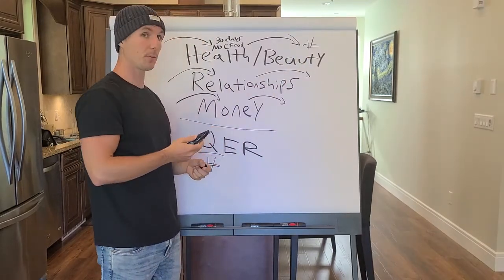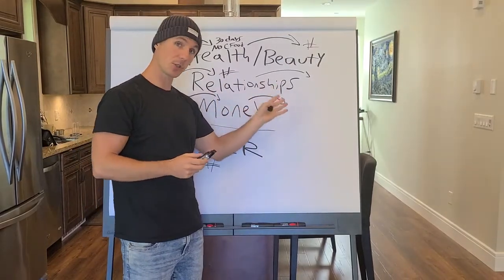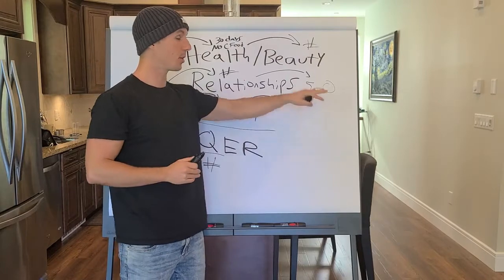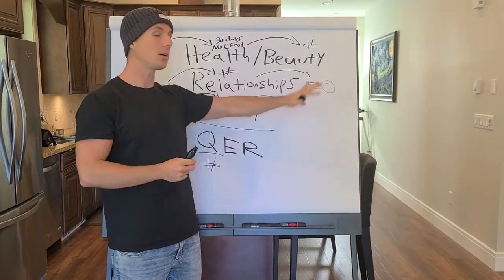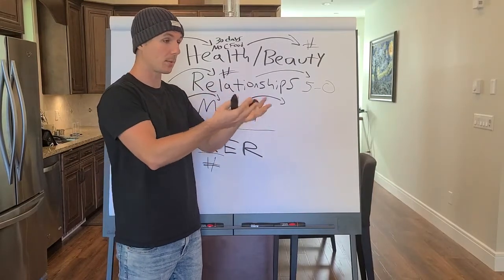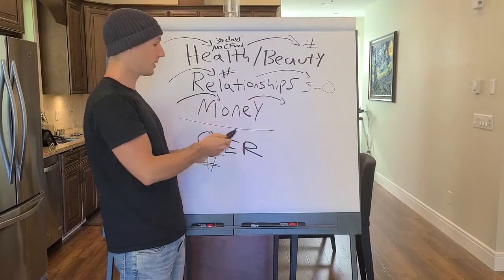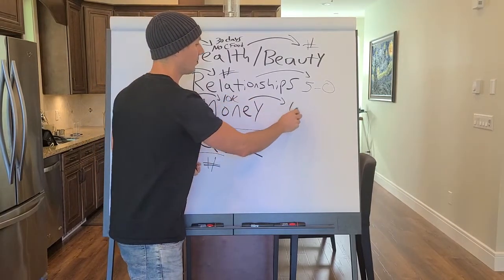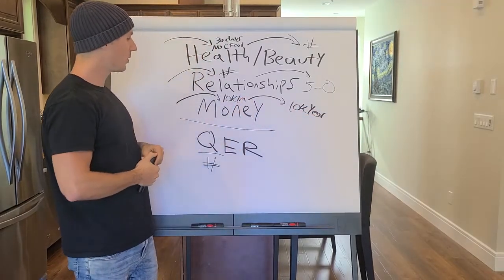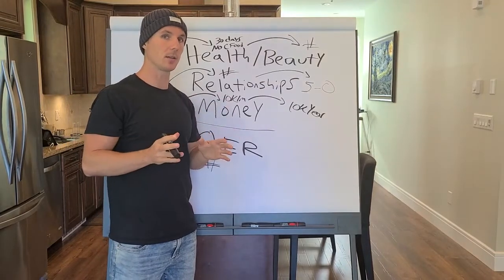For relationships, you can say 'I'll teach you how to pick up five girls in the next week on Tinder' — that's a number. You can also say go from having five arguments every week with your spouse to having none. It's quantifiable. If you're unable to put a number to your results, it's going to be very hard to sell, because people want to trade numbers for numbers. You're spending a dollar amount on something, and they want a number back in return. If your course doesn't have a quantifiable end result, it's going to be almost impossible to sell.